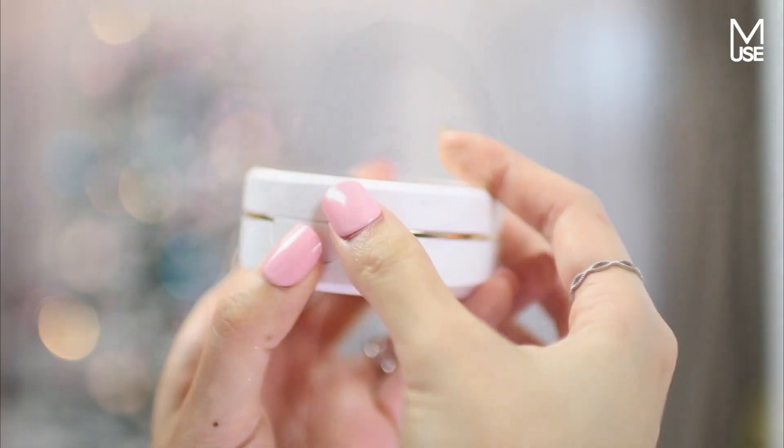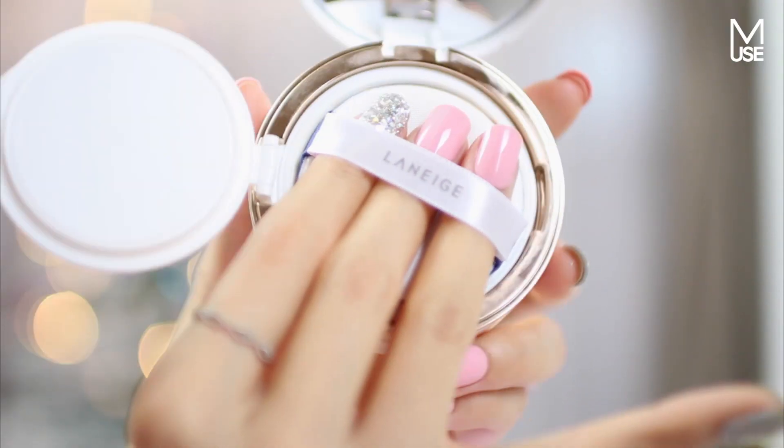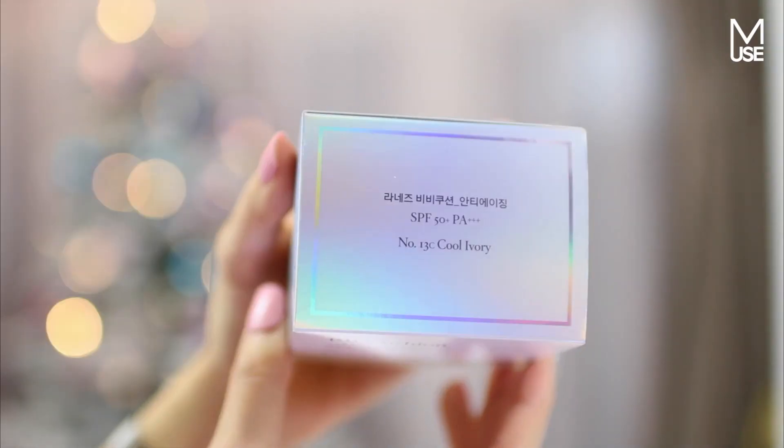Laneige is sort of mid-range — not completely low end, but not completely high end. I'm thinking this would be something great for a very special girlfriend, your sister, or maybe your mom. It's an anti-aging cushion, but it's definitely not just for mature people. You're never too young to start using something moisturizing. It has really great buildable coverage — it's dewy but not too dewy — giving you that gorgeous Korean glow. They come in four shades: 11, 13, 21, and 23, in both neutral and cool tones. It also comes with a refill so you can replenish when you run out.